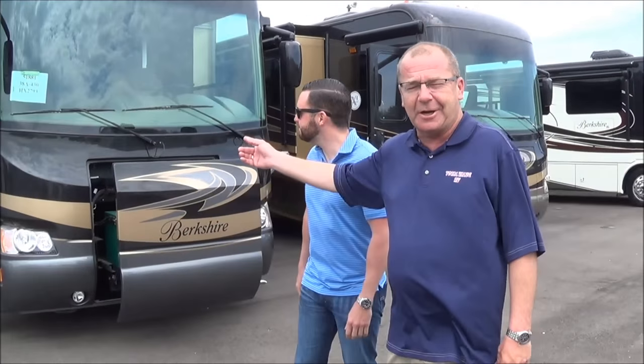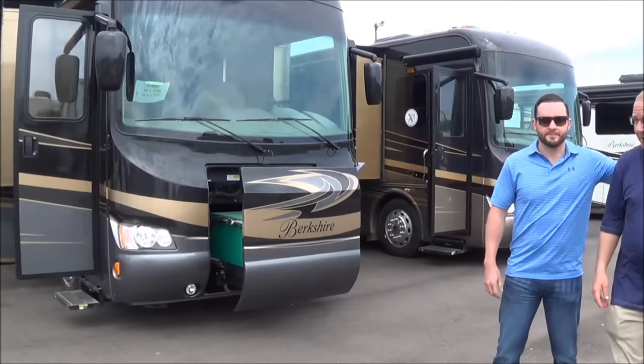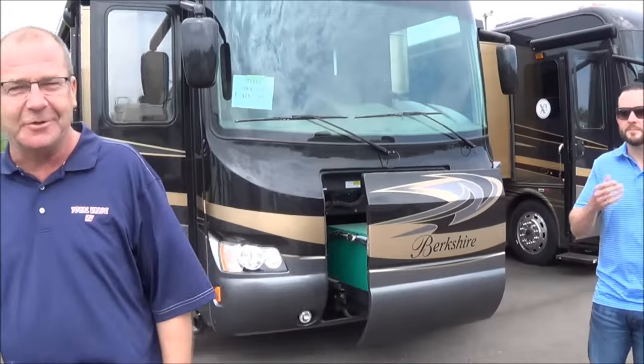Good morning, good afternoon, good evening from Total Value RV right here in Elkhart, Indiana. I want to show you a brand new addition to our lineup here. It's a 38A 2017 Berkshire — A stands for Awesome. We have our awesome rep here from Forest River, Tommy Hall. I'm going to take you through it and show you a little bit about it. We'll see you at the end, folks.